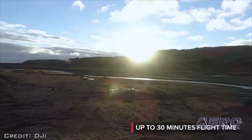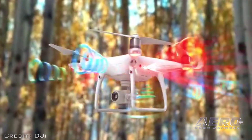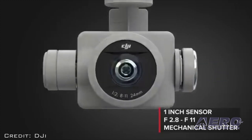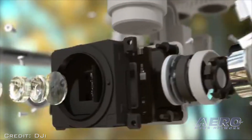The drone boasts 30 minutes of flight time, 7 km transmission range, a 5-directional obstacle sensing system, and a 1-inch CMOS sensor with 4K at 60-frame video recording capabilities. Retaining its iconic white airframe.